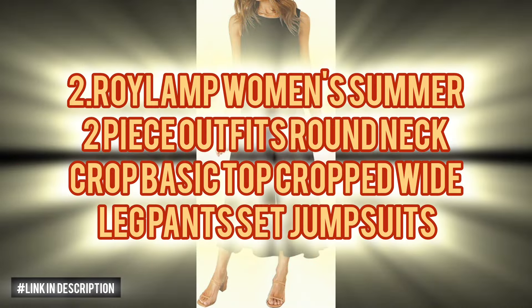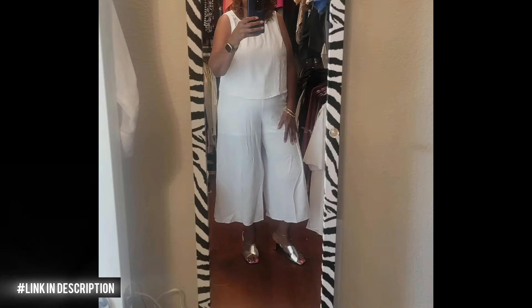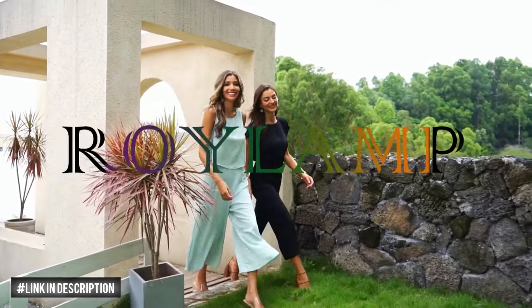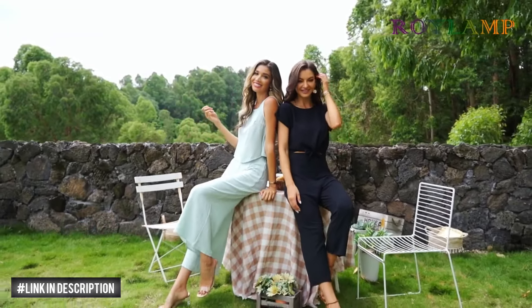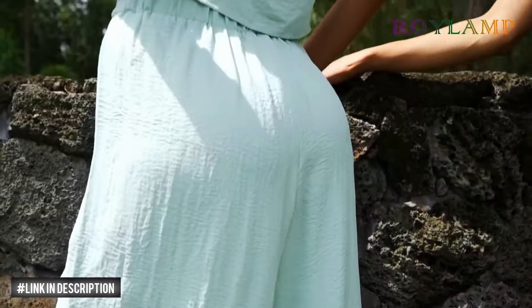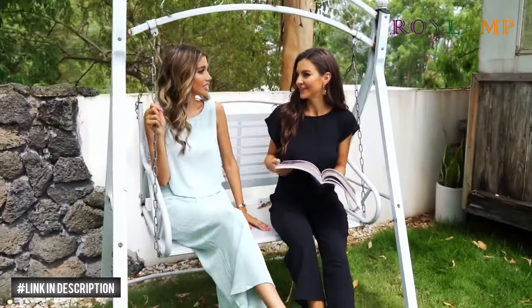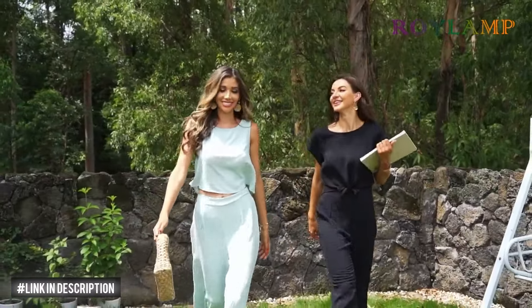Next, elevate your summer style with the Royal Amp Women's Summer Two-Piece Outfits. Crafted from 100% polyester, this set features a round neck crop top paired with cropped wide leg pants for a chic look. Its soft and lightweight material ensures a cool and breathable wearing experience, perfect for all-day comfort. Whether you're attending a summer party, vacationing or just hanging out, this outfit is versatile for weddings, birthdays and casual outings. It's also easy to line dry, making it a practical wardrobe choice.